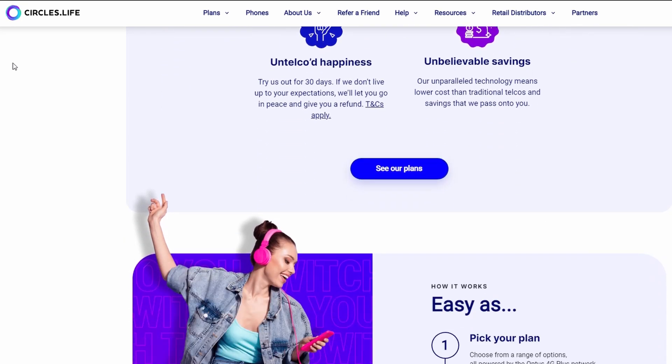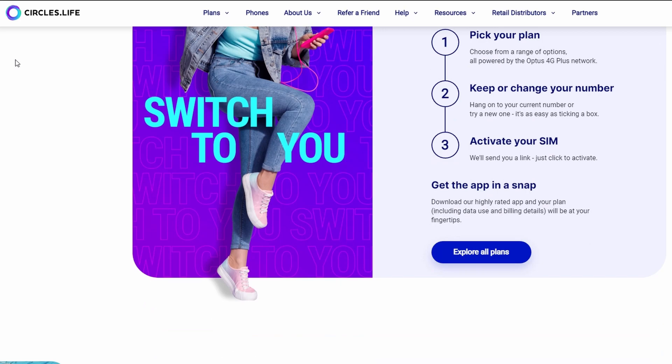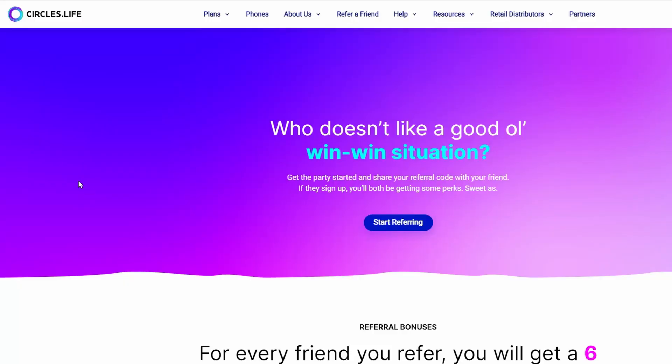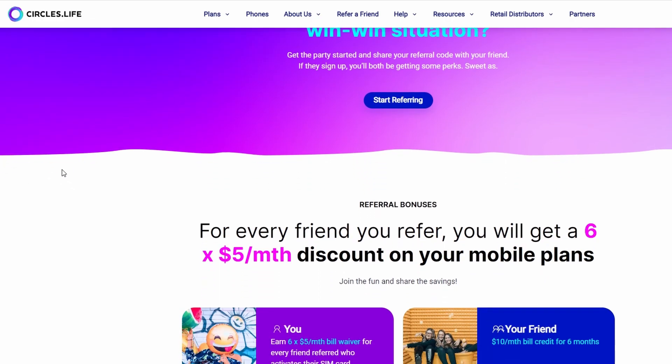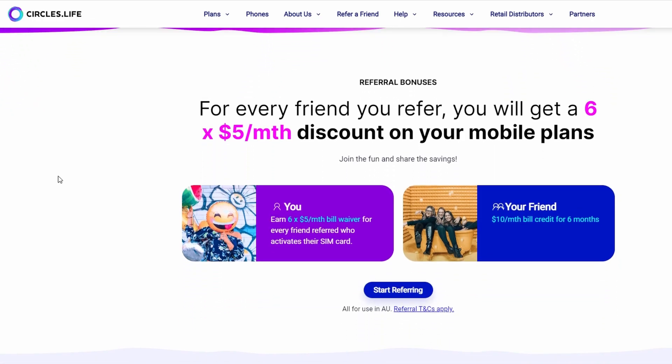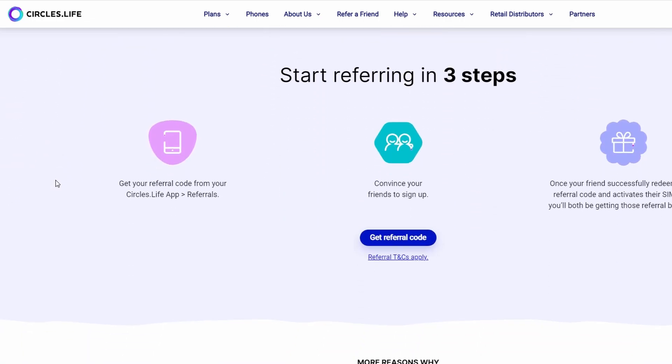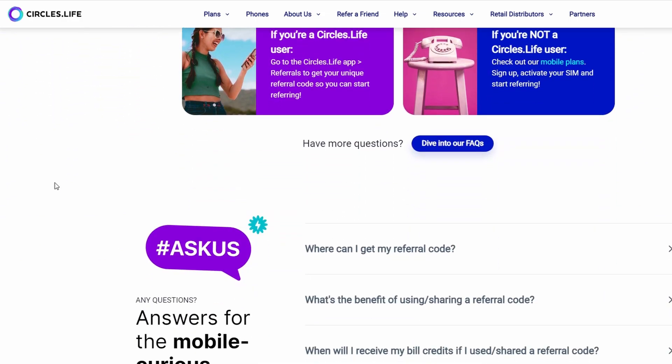Circles.Life runs on the Optus 4G network. What I like most about them is their customer service and brand presence — they have a live chat function and respond quickly via email. They also have a referral program: refer a friend and you save $10 a month for several months, which can bring your $45 plan down to around $35. That is number five.